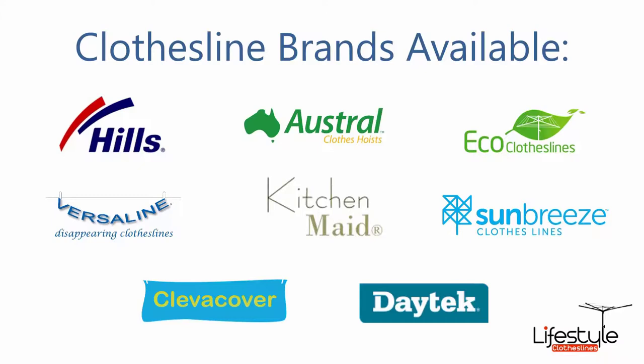There are proudly Australian-made products, plus Kitchen Made which is a range of ceiling-mounted areas, Sun Breeze and Daytech which are folding products plus rotary and retractable, and the Clever Cover range of covers which are rotary and fold-down covers for clotheslines.